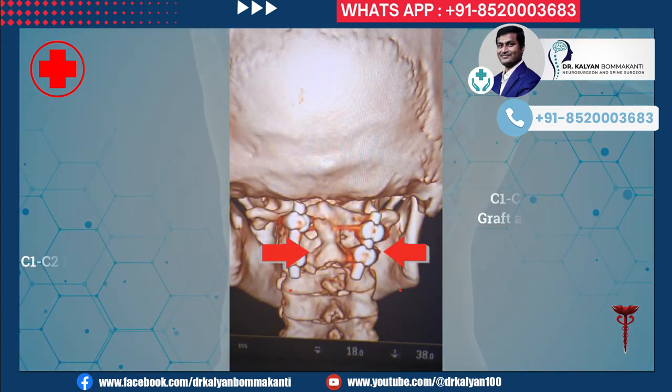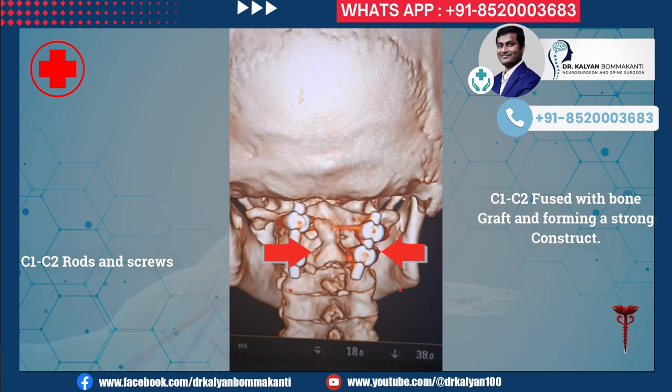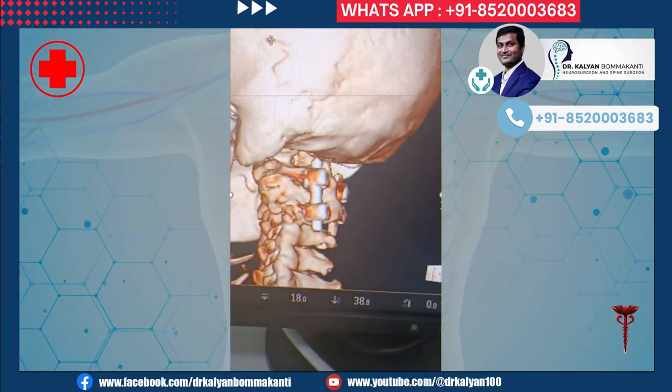This 3D picture is showing the screws and the fused C1, C2 vertebrae. This is a 3D video after surgery.